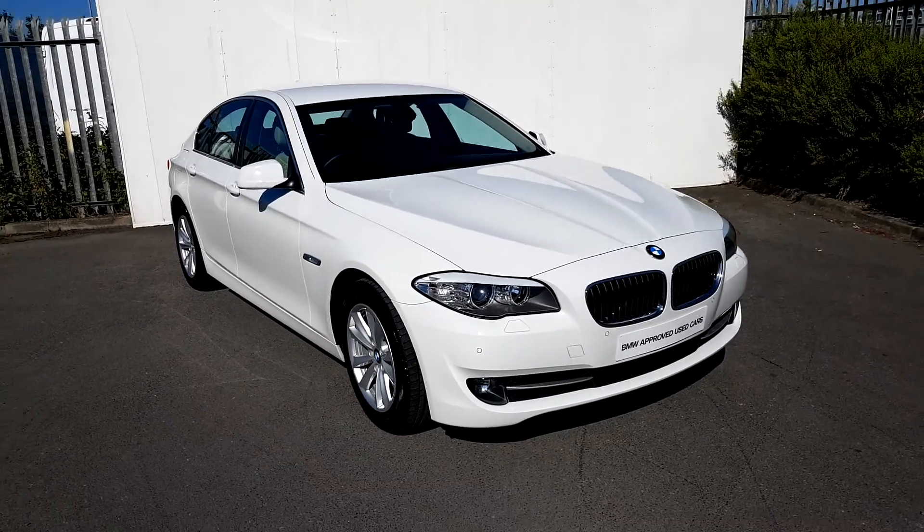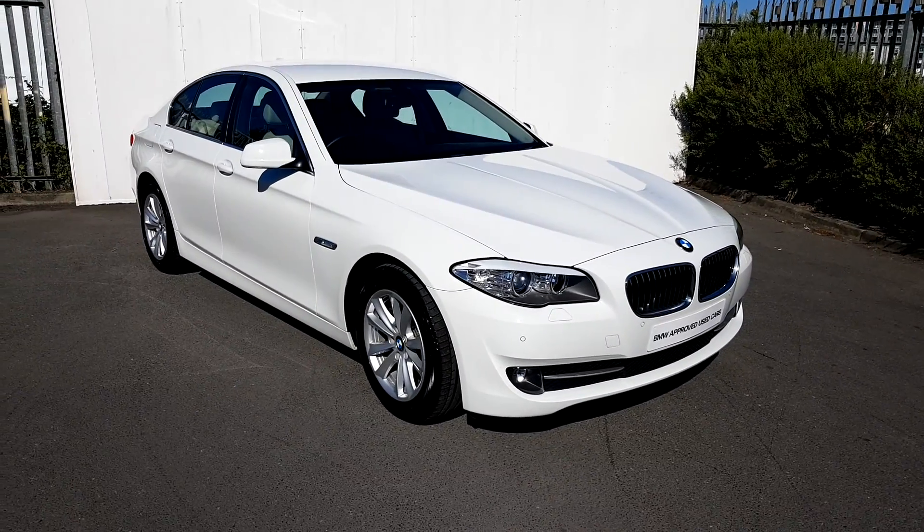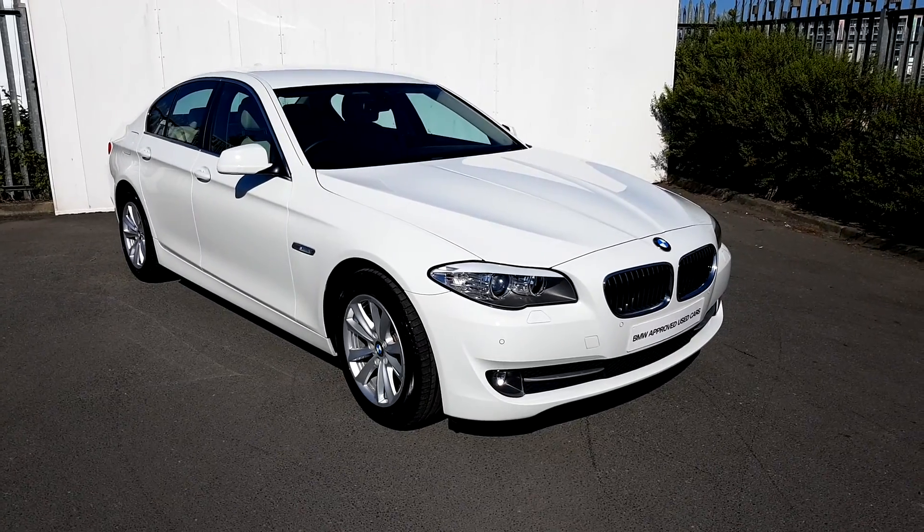Connor here in Joe Duffy BMW. Here we have today a BMW 520D SE Saloon. The colour is a lovely alpine white.